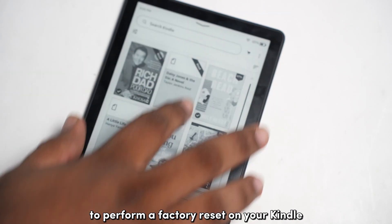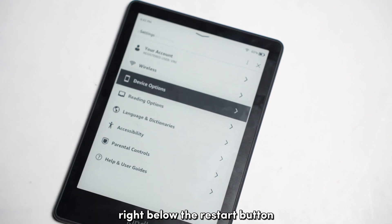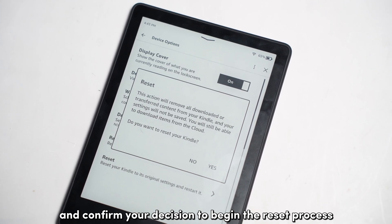To perform a factory reset on your Kindle, go to the settings page and tap on device options. Right below the restart button, you should find the reset button. Tap on it and confirm your decision to begin the reset process.